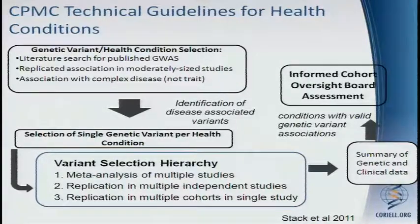We have two sets of technical guidelines, one for health conditions and one for drug-gene pairs. This was published by one of our colleagues, Kathy Stack, earlier this year. We go through a literature search looking at published GWAS. We will only select variants that have been replicated across multiple, moderately sized studies, and we have minimum cut-offs for the number of participants that need to be included. We're looking for variants associated with common complex diseases, not traits — variants associated with height or eye color have since been rejected.